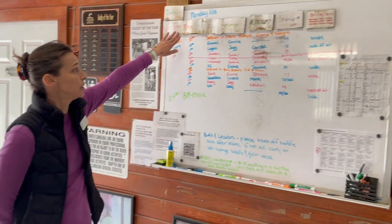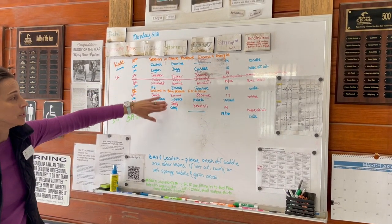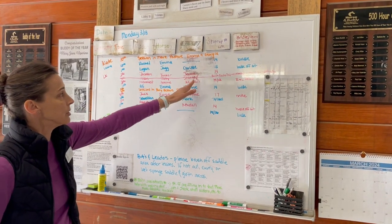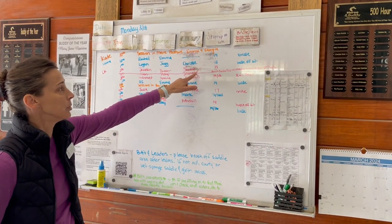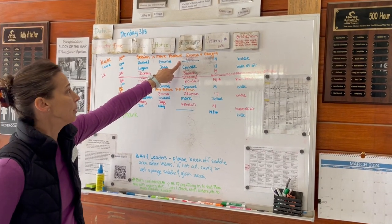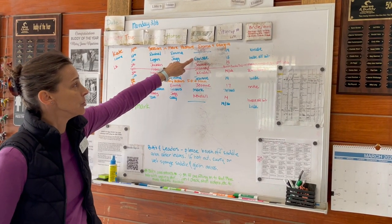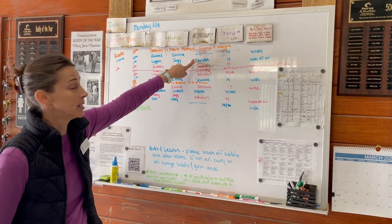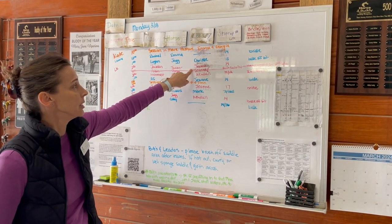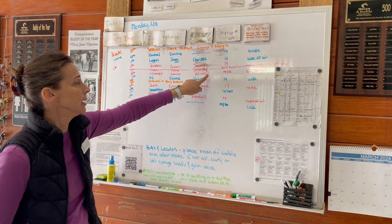The board also includes the time that the session is going to be held, the riders, the horses that are going to be used in the session, the leaders, and then if there's a slash the second person is a sidewalker. In some cases there's no leader but we will need help to get those horses ready. Where there's just one person listed that is the leader, and where there are two, the first is the leader — responsible for the horse — and the second is going to be the sidewalker.